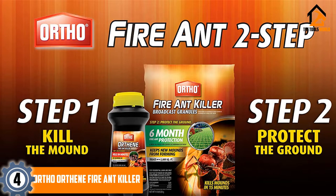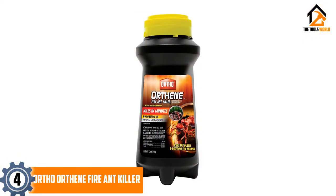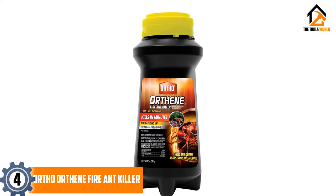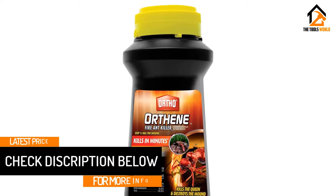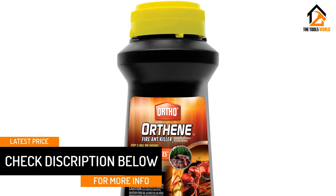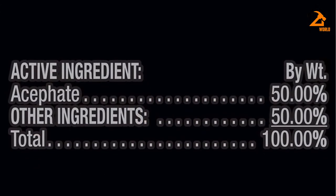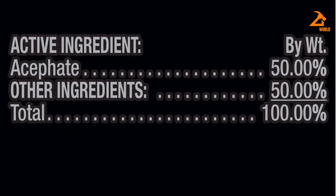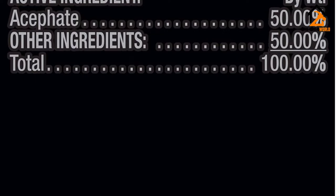A single bottle of OrthoOrthene Fire Ant Killer contains enough product to treat up to 162 mounds, eliminating even the largest and most persistent infestation quickly and efficiently. Fire ants can be hard to get rid of, so OrthoOrthene Fire Ant Killer comes as a welcome surprise. Its powerful formulation makes it easy to get rid of these stubborn and problematic ants, something which few products can claim to achieve.